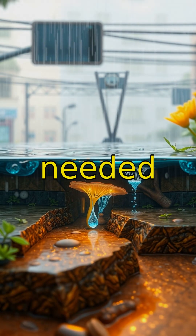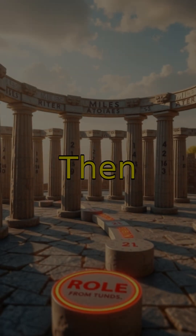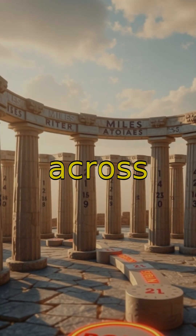Roads needed engineering solutions like hollow blocks called spinae to ensure effective drainage. Mileposts were also strategically positioned, serving dual purposes: distancing and directional aids across the empire.